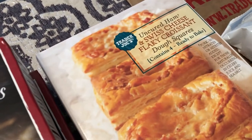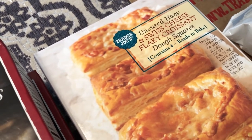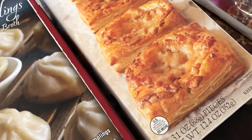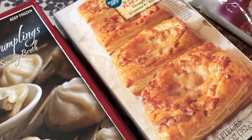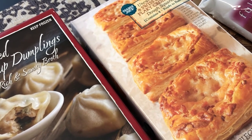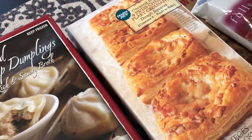The next thing was the Trader Joe's flaky cheese and croissant squares. We really like these — I haven't bought them in a while and actually forgot about them, but they are really good. They have ham and Swiss cheese, and you just make them in the oven. They're a quick breakfast or light dinner — I tend to serve them with a salad. These were $4.99.